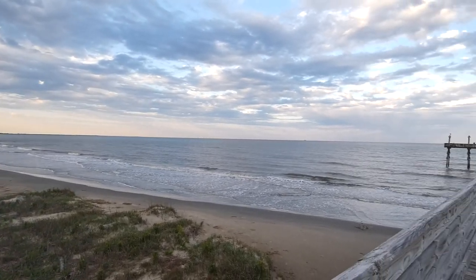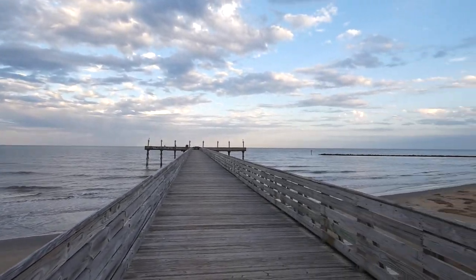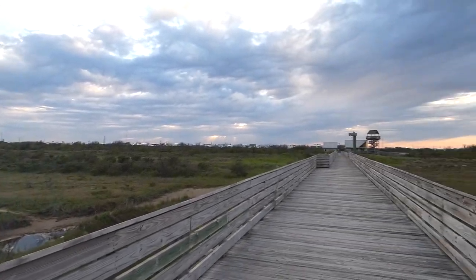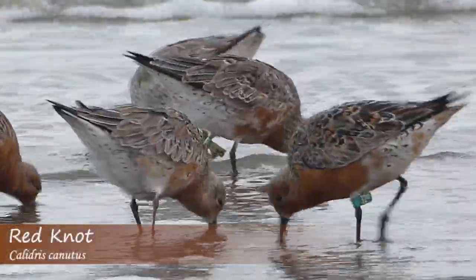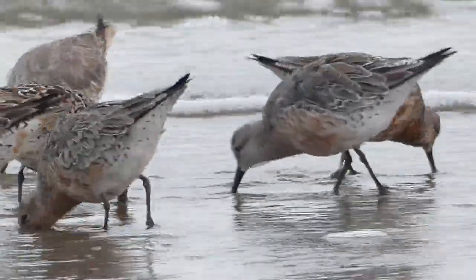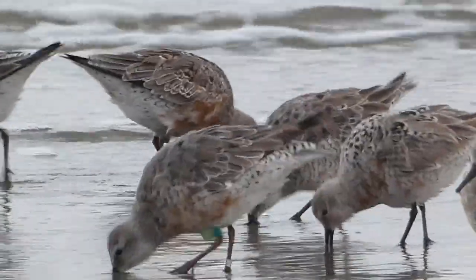I finished the day by scanning the Grand Isle State Park beach under a beautiful sunset. Here I was able to find one of my favorite coastal species, the red knot. After enjoying my views of the feeding red knots, I decided to call it a day.